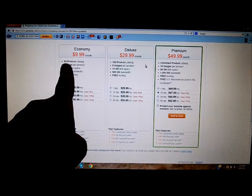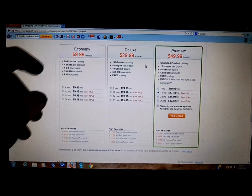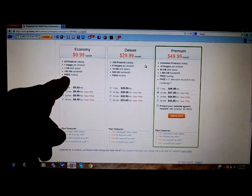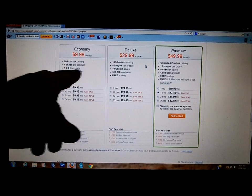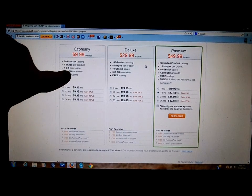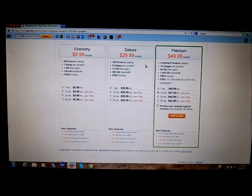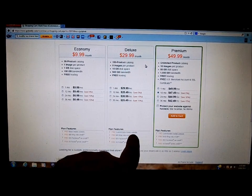The Economy plan is the cheapest: only 20 products, one image per product, one gigabyte of disk space, 150 gigabytes of bandwidth, and free hosting. You can always start with this one and upgrade later — they'll credit you whatever's left. If you spent six months on the Economy and want to move to Deluxe, they'll knock the $9.99 a month off the first six months of the next plan. The Deluxe also features a free customizable mobile website.